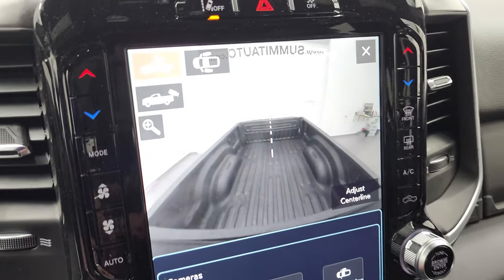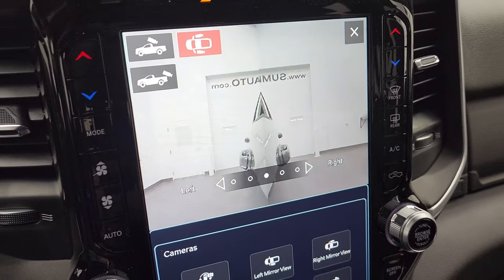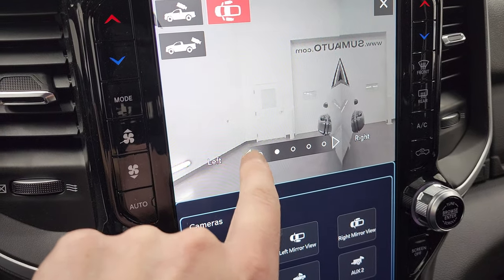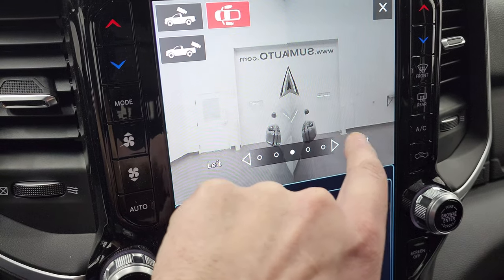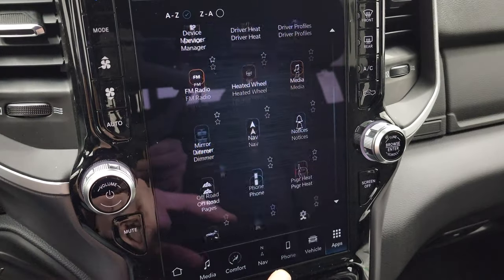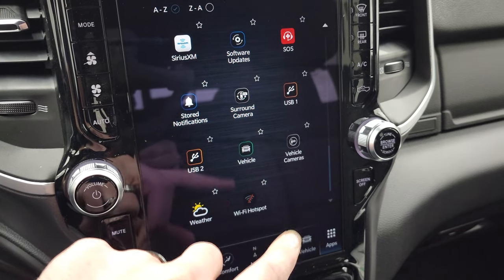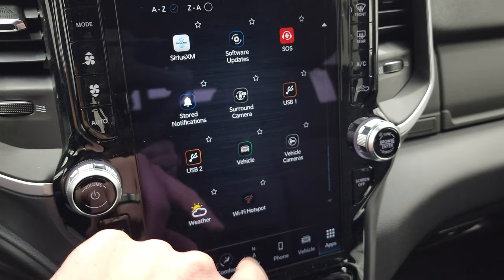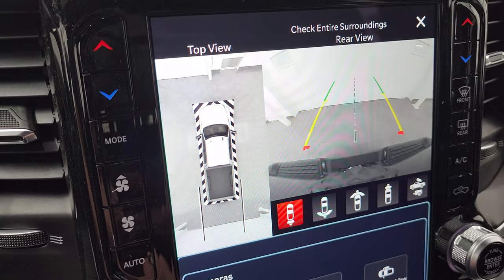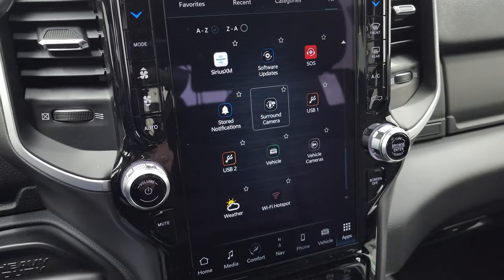There's your cargo cam right there. You can also do your regular backup camera, or you can look down the sides — which is pretty cool if you're backing up a trailer. You can pick which side you want to view. And you can do the full surround view camera as well, giving you a really nice view of what's going on all around you.